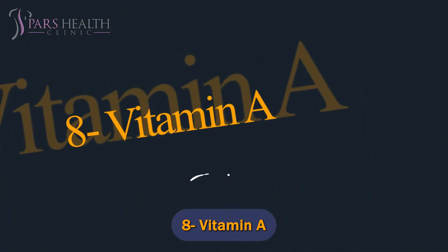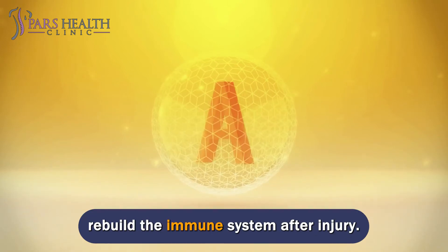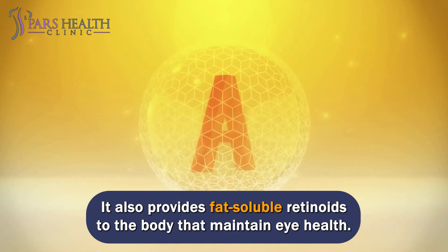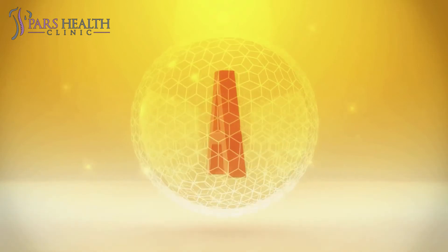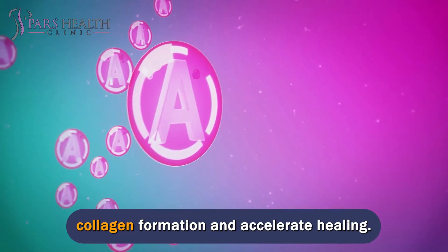Number 8: Vitamin A. Vitamin A stimulates the production of collagen in the body and helps to rebuild the immune system after injury. It also provides fat-soluble retinoids to the body that maintain eye health. Studies have shown that vitamin A supplements significantly increase collagen formation and accelerate healing.